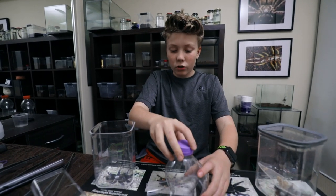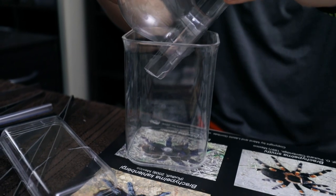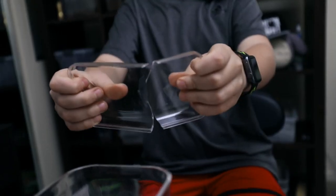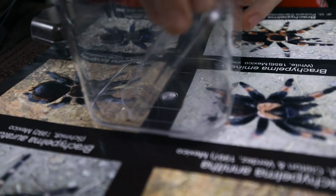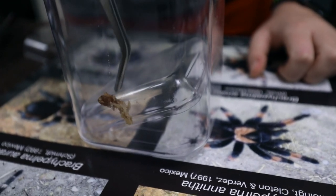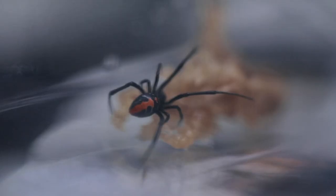Let's get her into a new home. Here's her enclosure. The lid of a Ferrero Rocher container will be ideal for her web underneath, and it's really clear so we can see through it, which will be great for filming. Just putting some wet sphagnum moss in there to add some moisture.